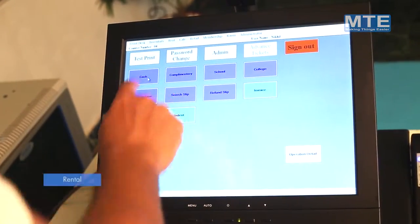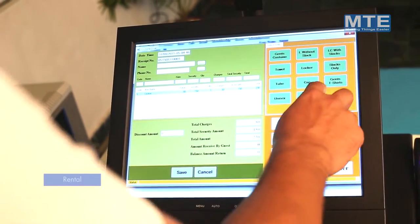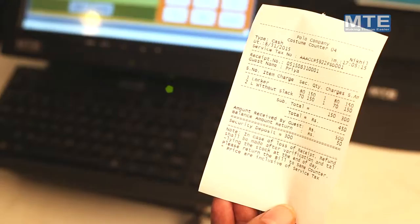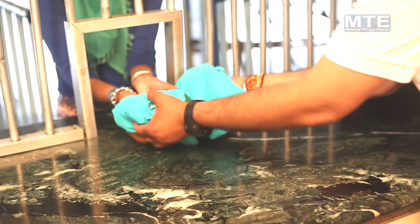Rental — MTE rental software is a complete point of sale system that enables your team member to give various items to your guests on a rental basis, monitor rent activity, and produce detailed reports in real time from anywhere.